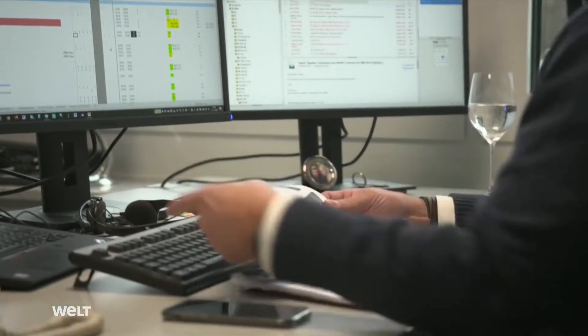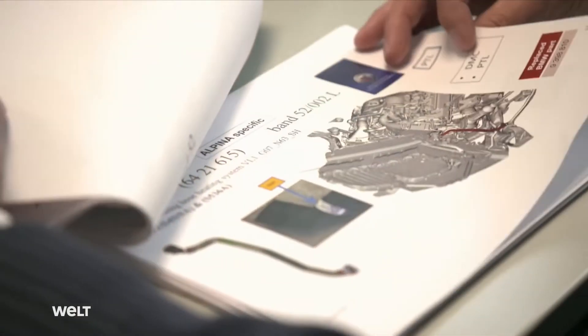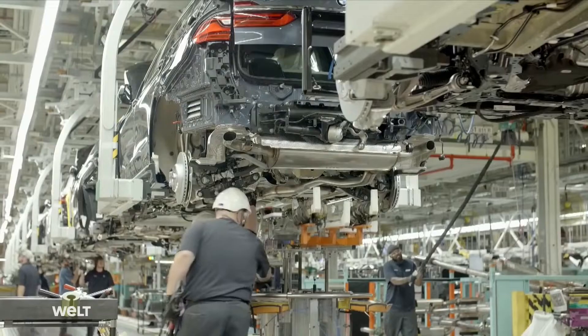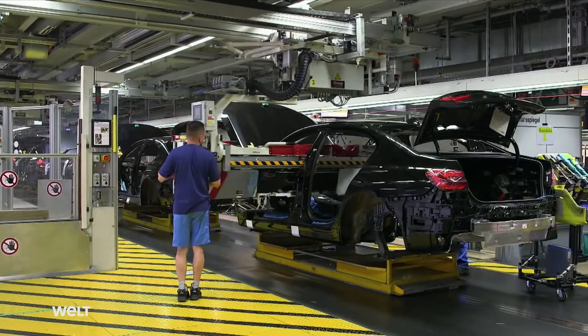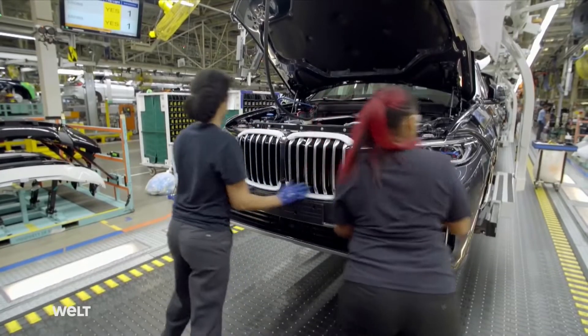Stefan Marsreiter is Vehicle Project Development Manager and therefore the link between Alpina in Buchloe and the BMW plants in Germany and America. He has a continuous overview of more than a hundred components and makes sure everything is always at the right place at the right time. The plants have very complex systems: who brings the part to the assembly line, how is it installed, how is it fastened, which inspections must be performed, what are the logistics, which label must be applied to get it to the right place at the right time?